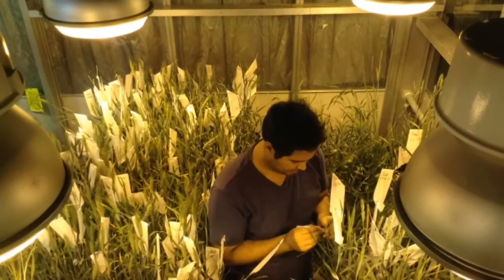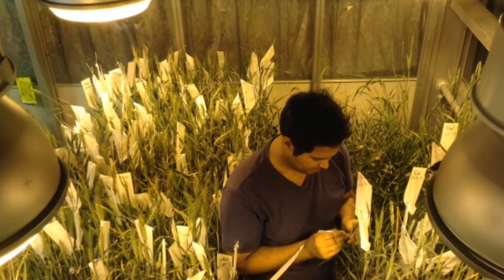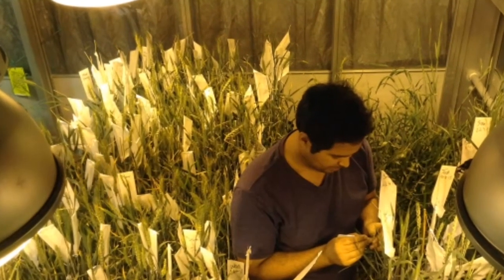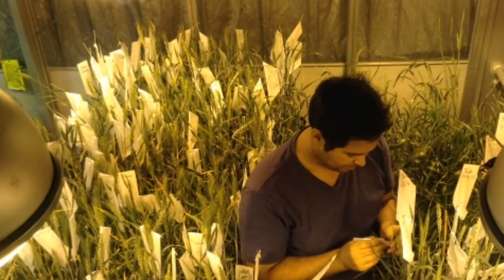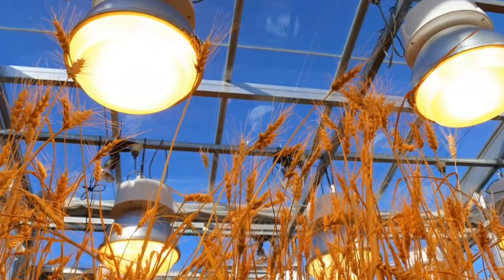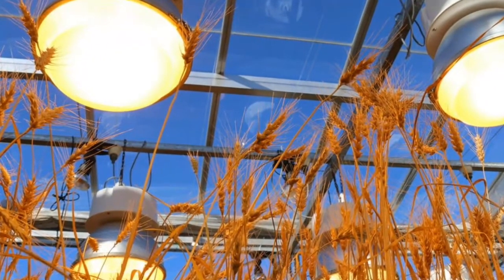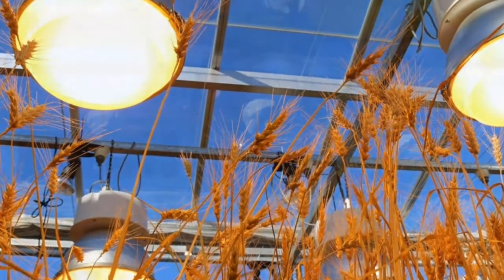Recently, Australian researchers have demonstrated the speed breeding technique for common crops. Their method yields far more food per unit area than conventional farming, relying on specially calibrated LEDs that emit light at specific frequencies onto crops to accelerate plant growth.